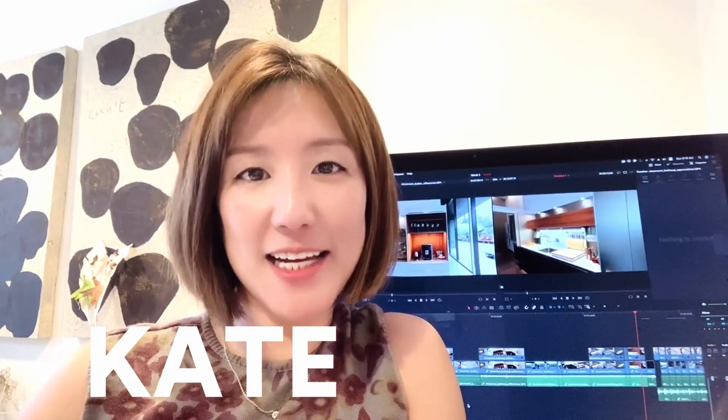Hello, this is Kate again. Dutch and I really like cooking and we like spending time in the dining area, so the kitchen and dining area is a very important place for us. We've done multiple meetings with different kitchen suppliers.